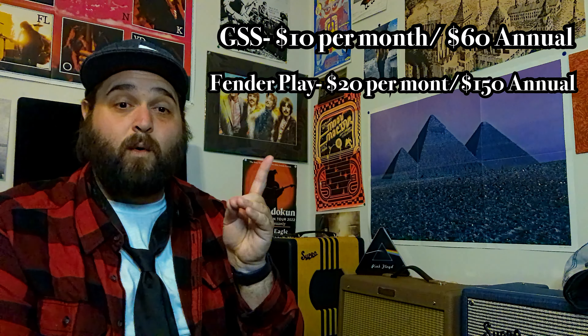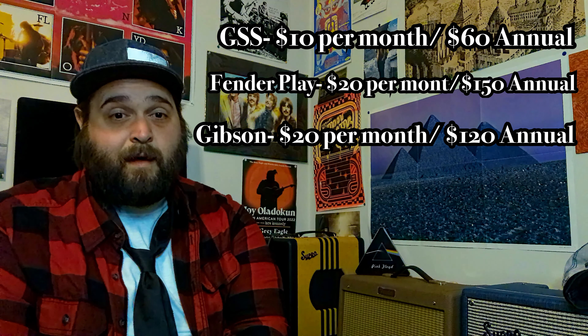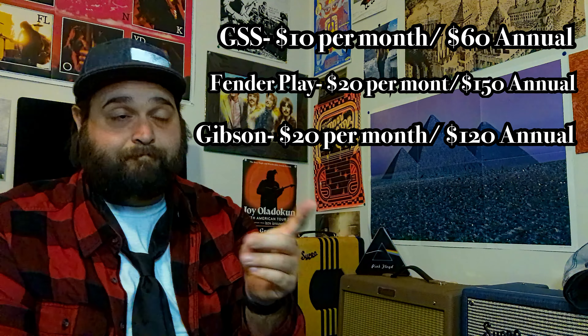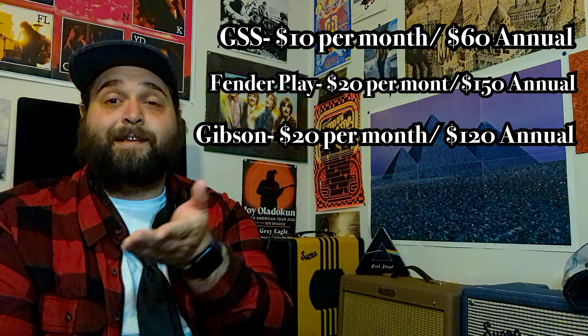I thought that for $10 a month for Guitar Super System, Fender Play was the same price — and it looks like it has so much more — and that's the only reason I even bothered to do this comparison. And it's already kind of moot because Fender Play has doubled in price to $20 a month. This puts it right in line with the Gibson app, which is also $20 a month. In the impressions video I had said Gibson was $15 — that was also based on incorrect and outdated information. So right off the bat, Guitar Super System whoops those other two in terms of price: $10 monthly or $60 for an annual subscription, which brings it down to about $5 a month. Fender Play is $20 monthly or $150 for the year — marketed as $12.50 monthly for the annual subscription. Gibson is also $20 a month or $120 a year, $10 a month if you go yearly. So Fender actually ends up being the most expensive — same monthly price as Gibson, but Gibson at least gives you a little extra discount on the yearly subscription.